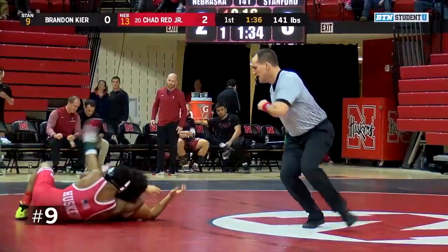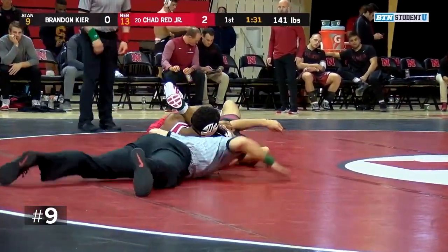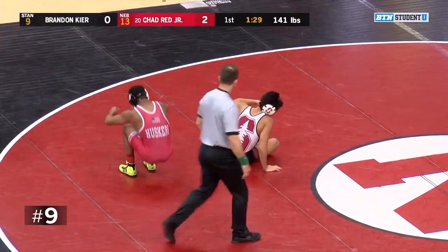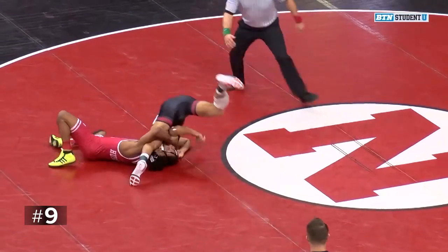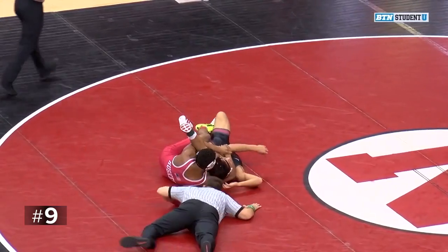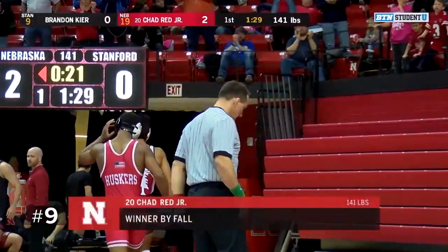Red looking to get a tilt here on Kerr — he's got back points coming. Red's got Kerr in trouble, looking for the pin, and there it is. Chad Red Jr. makes quick work of Brandon Kerr, got him caught there on a tight cradle. And Chad Red is not going to let up in positions like that.